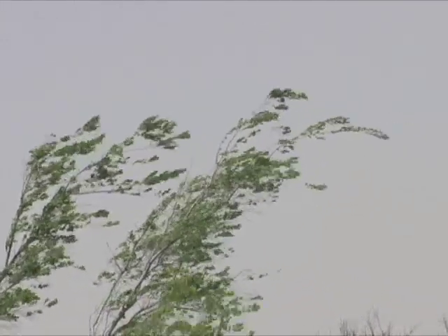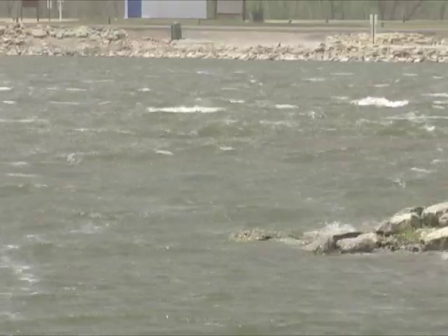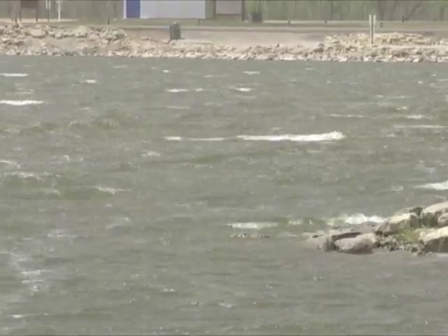Wind. It's something Kansas has plenty of. While gentle breezes can be a pleasant relief, the wind can often be frustrating and even harmful.